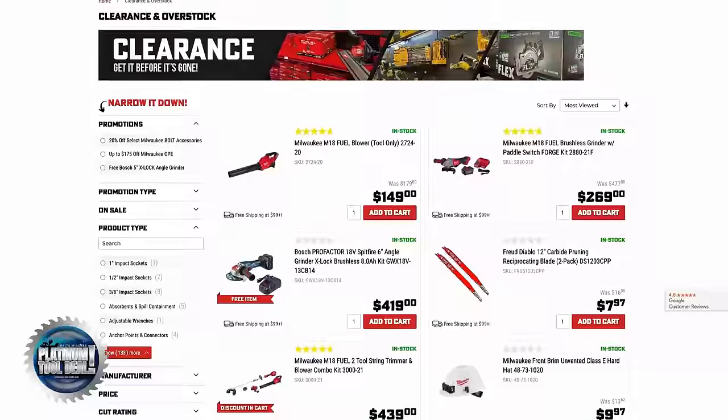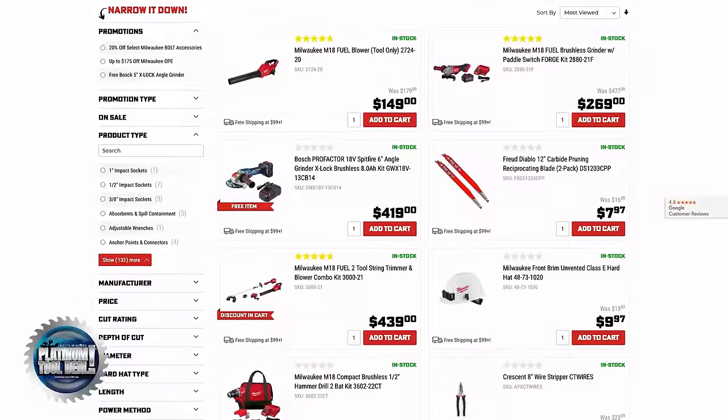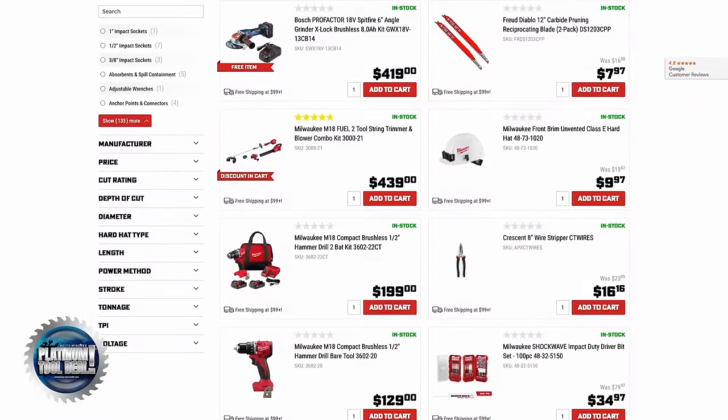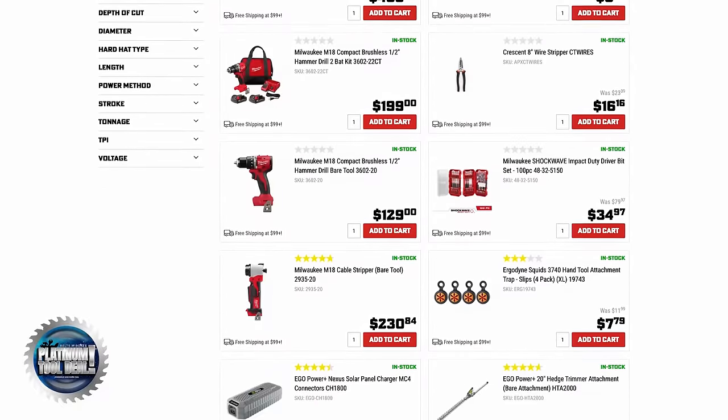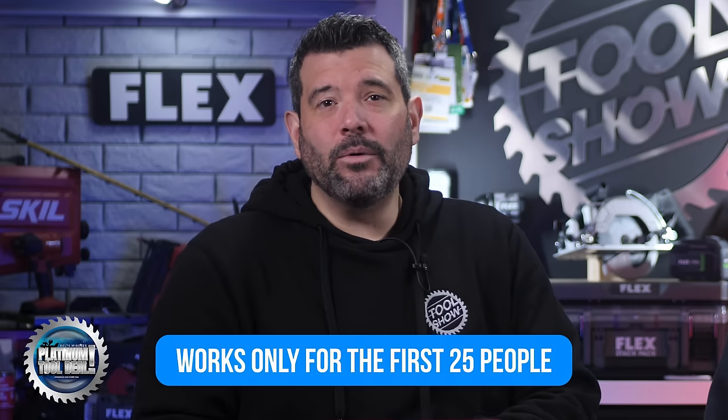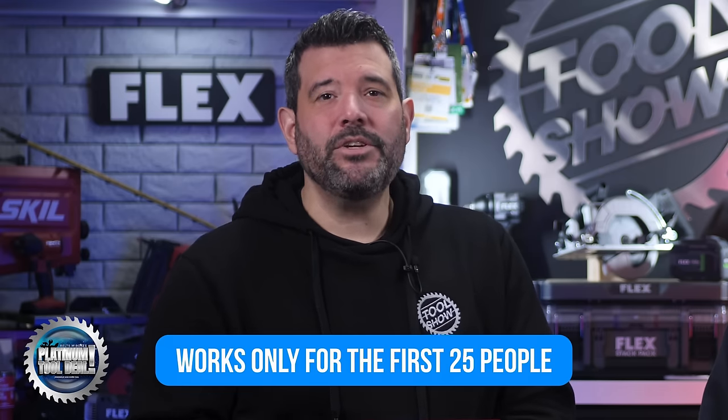Time again for another Platinum Tool Deal from Ohio Power Tool. This week you can save $50 off a $100 purchase of anything in stock in their overstock and clearance items. We found Milwaukee and Bosch grinders, a DeWalt compact bandsaw, an Eagle 21-inch mower and chainsaw, tons of drill saws, and a stump ton of blades and accessories. With this code, you could pick up the $180 Milwaukee M18 Blower for only $99. The code will only work for the first 25 people, so move fast — the code is TS80472.